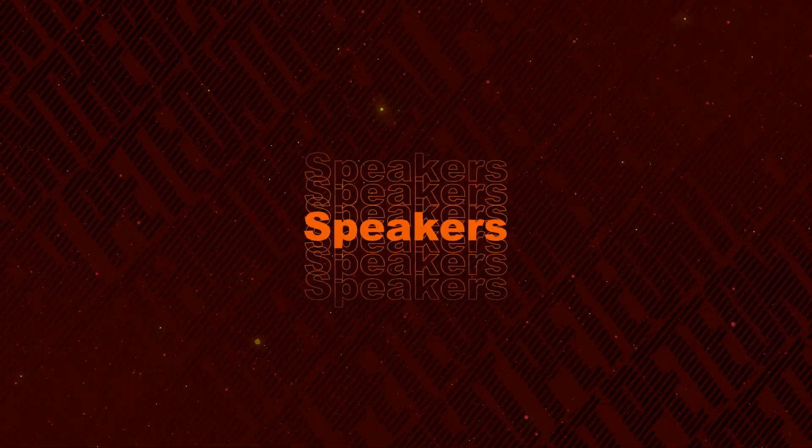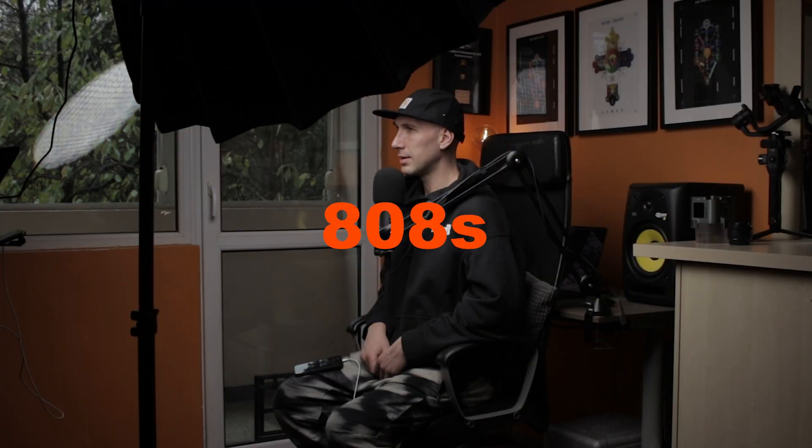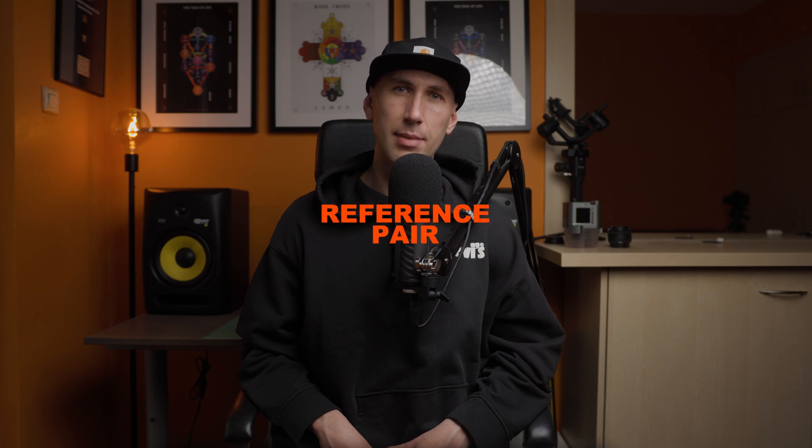Speakers: I also appreciate the crispy-sounding speakers. Having a clear frequency response, they do remarkably well with the 808s and the low-end in general. Thus they can be used as a reference pair — let me know if you agree, if you're a producer.